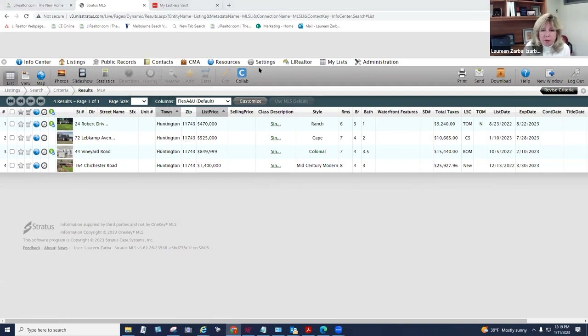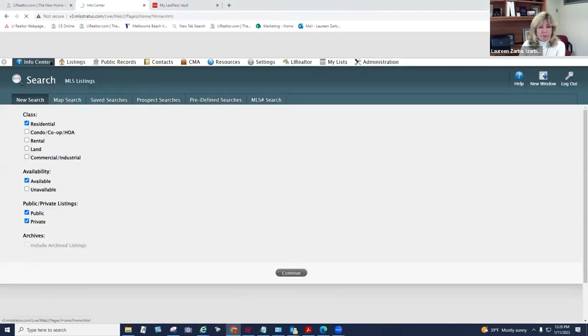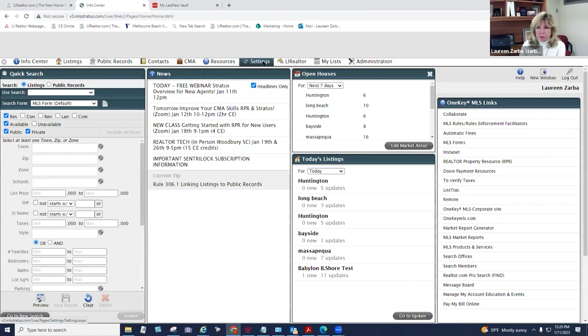Settings is very important for setting your defaults — pictures, phone numbers, market areas. The rest of the settings you don't need to worry about yet. Another really important feature once you've set up your market areas is running an update. Agents tell me they have their coffee in the morning, run their update, and check their market — it's like reading the newspaper for you. The update is located under Listings > Update.